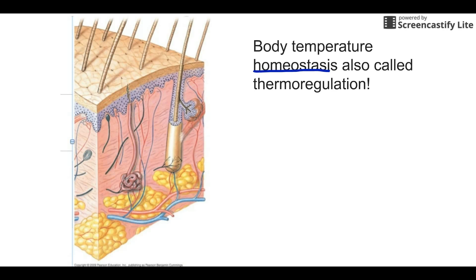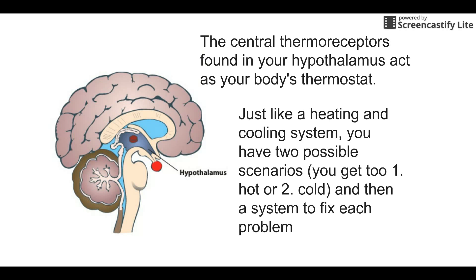If you play that out, we just have two scenarios: we either get too hot or too cold. To maintain a temperature, we have to know what the temperature is. To do that, we have what are called the central thermoreceptors, found inside the hypothalamus — the little very middle chunk of your brain — and that works just like your body's thermostat.